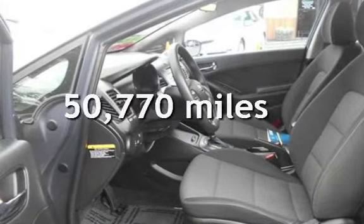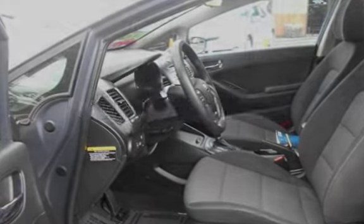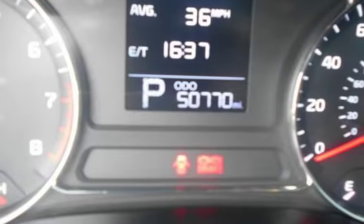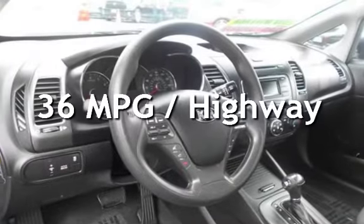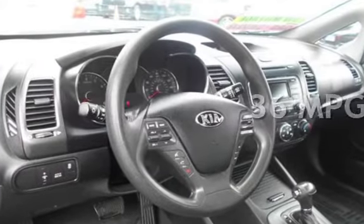This Kia has less than 51,000 miles on the odometer. Estimated fuel economy for this vehicle is 25 miles per gallon in the city and 36 miles per gallon on the highway.